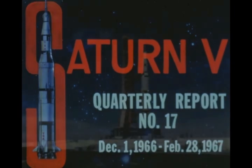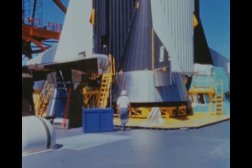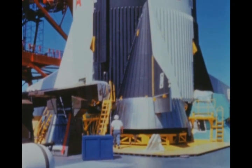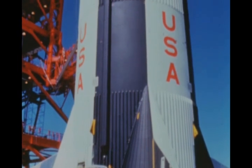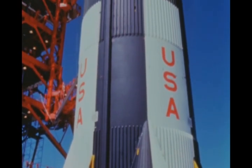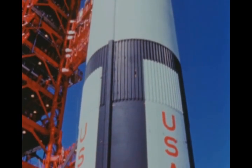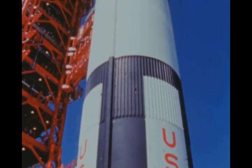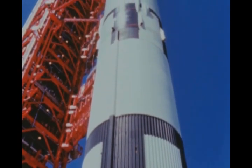The Saturn V is the free world's largest launch vehicle. It was started in January 1962 when NASA authorized Marshall Space Flight Center to design and develop a very large and powerful launch vehicle. The Saturn V is designed to place in Earth orbit a payload of 250,000 pounds, or send a 98,000-pound payload to the moon. It stands 365 feet high, weighs when fueled 3,100 tons, and consists of three propulsive stages and an instrument unit.